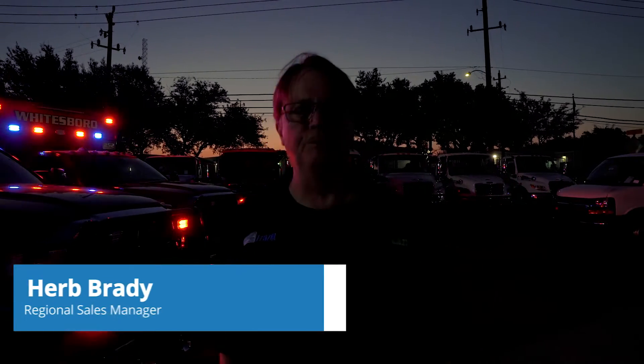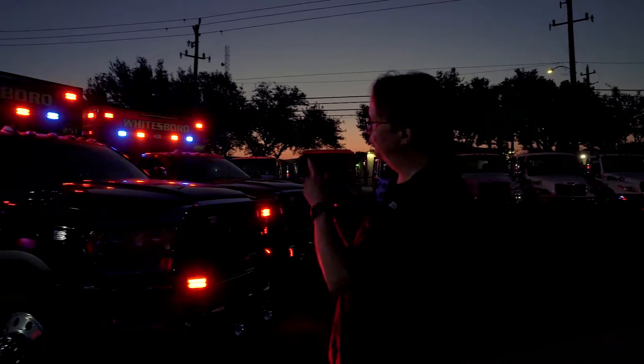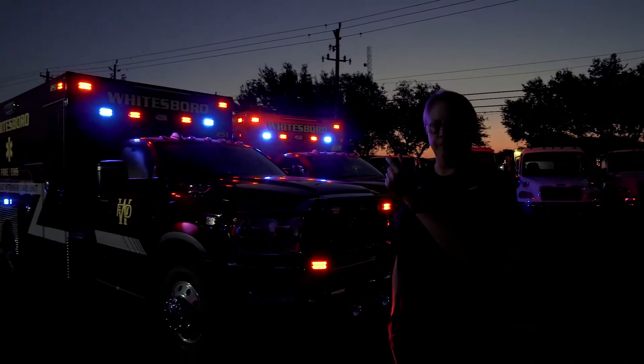Hi, this is Herb with Frasier. It's a beautiful early morning here in Houston, Texas. We have our two Whitesboro units together.